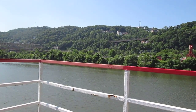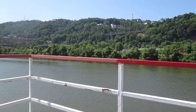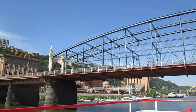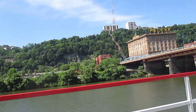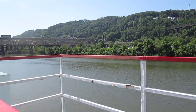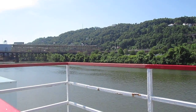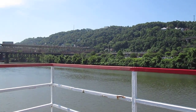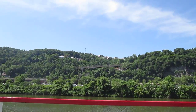We just went under the Smithfield Street Bridge. The Smithfield Street Bridge is the oldest bridge in Pittsburgh. This bridge is the third bridge that actually was in this spot. The first one was a wooden bridge that burned down in 1846 — there was a big fire in Pittsburgh. The second bridge was built by John Roebling, who also built the Roebling Bridge in New York City. This bridge was built in the late 1880s, and it's one of the only bridges in Pittsburgh that's not painted Aztec gold, or Allegheny yellow, as they like to call it.